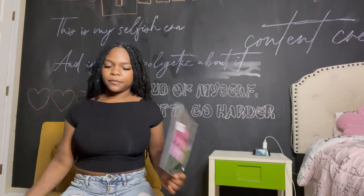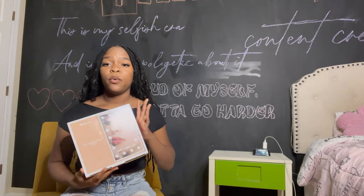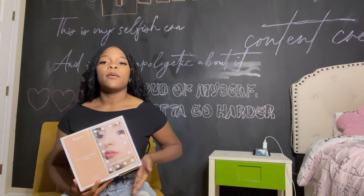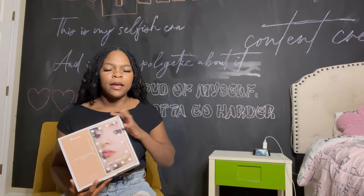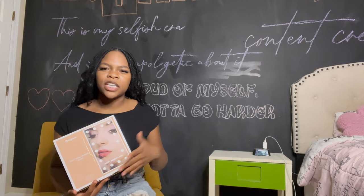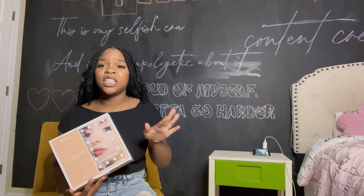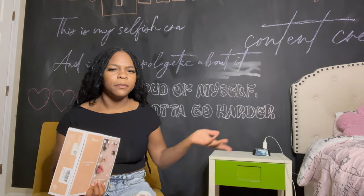The next thing I ordered were vanity lights for my mirror. I was originally going to get a vanity desk to put on top of my desk, but after seeing how the desks were set up at JSU it was going to look really tacky. So instead I got these lights and I'm going to buy a mirror and put them on it — I feel like that's cuter anyway.